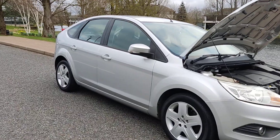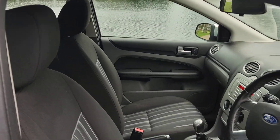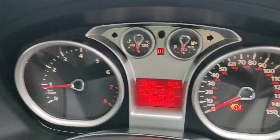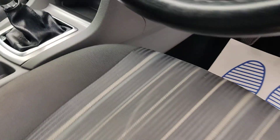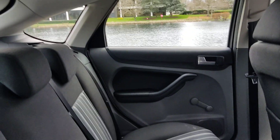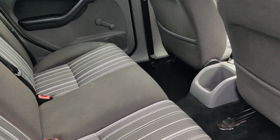Very clean cloth interior, fully valeted and cleaned, no signs of any wear and tear. Electric windows. 110,000 miles on the clock. Stereo with telephone connectivity, air conditioning, 5-speed manual gearbox. Nice and clean rear seats, again no signs of any wear and tear.